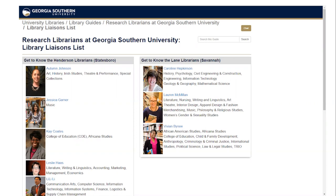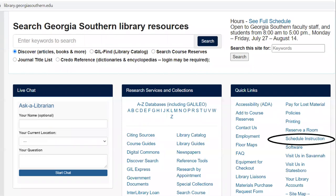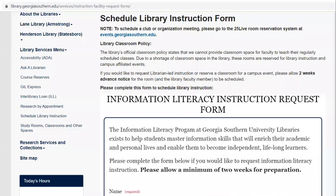Let's walk through some of the services offered by the library liaison program. For you and your students specifically, you can work with the library liaison to cater a library or information literacy instructional session to fit the exact needs of your students. By going to the library homepage and selecting quick links, you can get to our schedule instruction form.